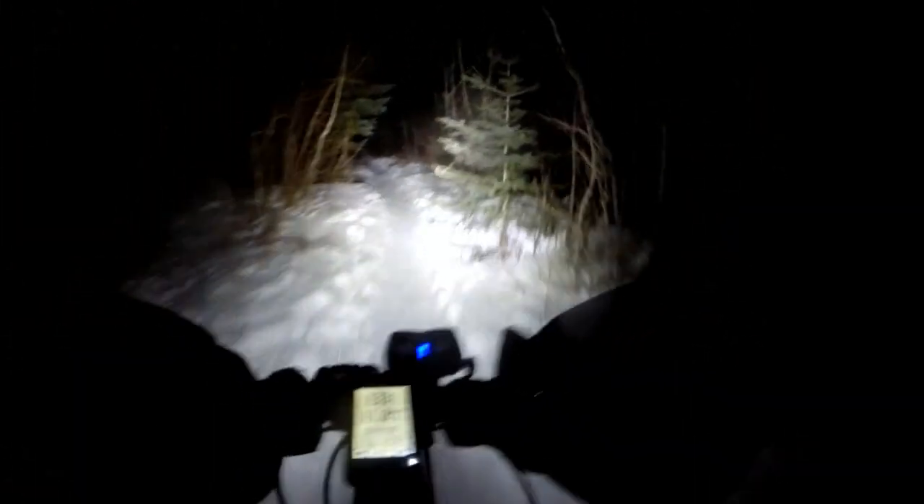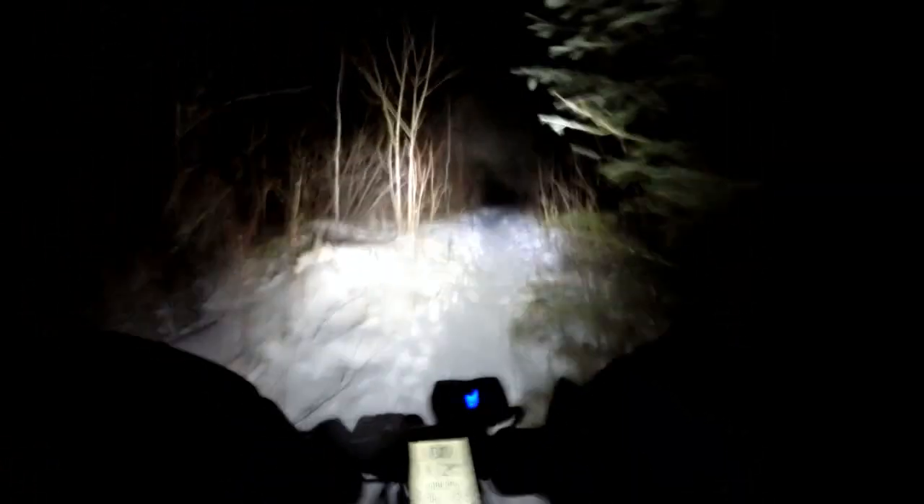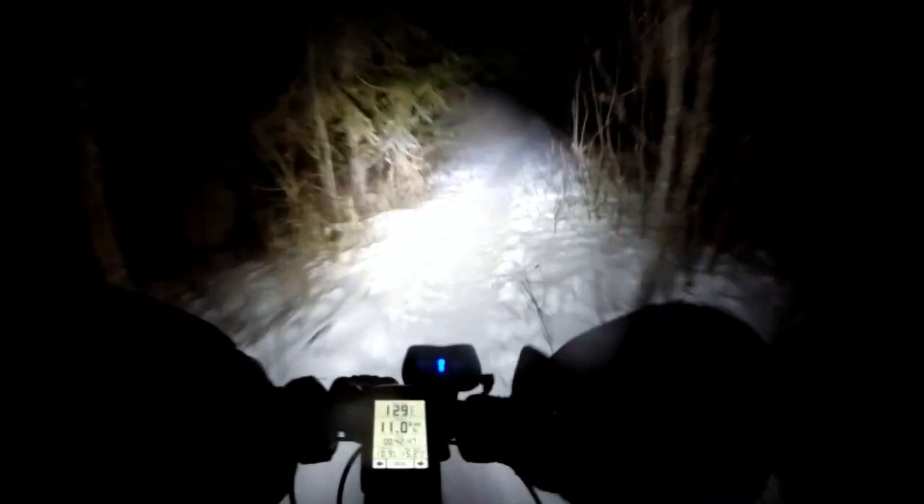Lots of sticks across the trails. Lots of people walk their dogs in here — the dogs must pick up sticks and then lose interest in them and they just get strewn across the trail. Now we've got some climbing, but hopefully I can just spin my way up. It's hard packed enough that it shouldn't be too bad.